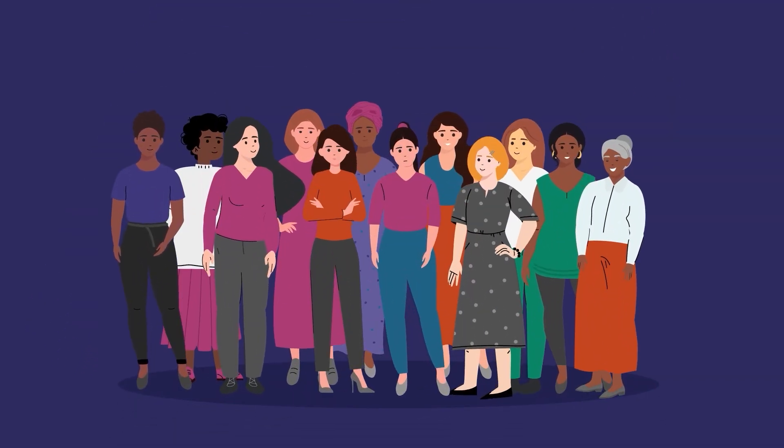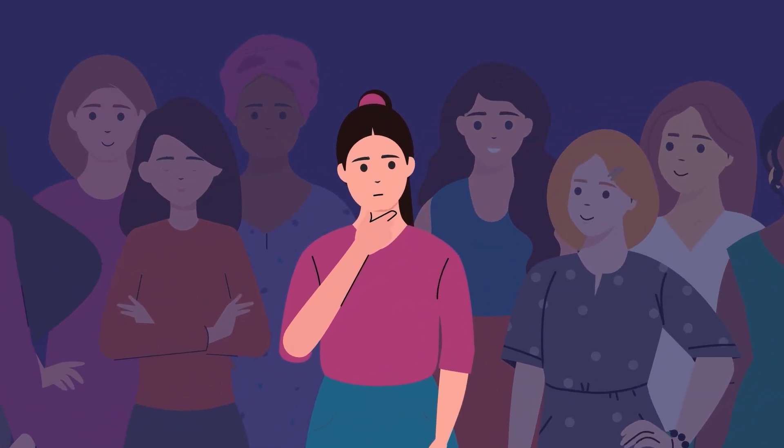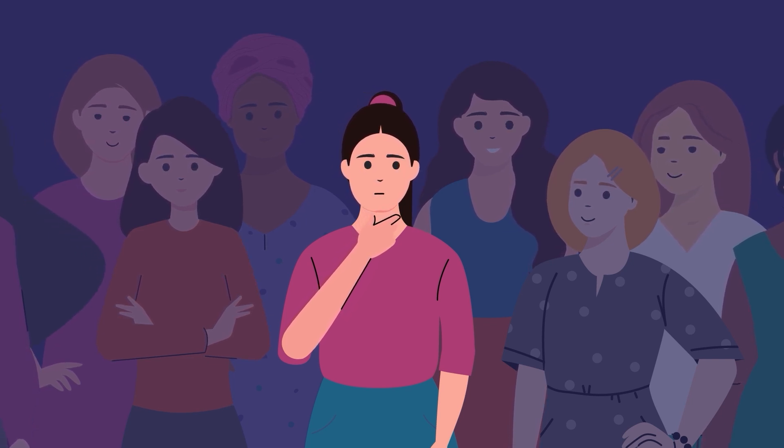Hysterectomy, or removal of the uterus, is one of the most common surgeries in the United States. About 600,000 are done each year. It can be life-changing, even life-saving for people who need it. If you have questions about hysterectomy or whether it can be an option for you, here are some things to know.